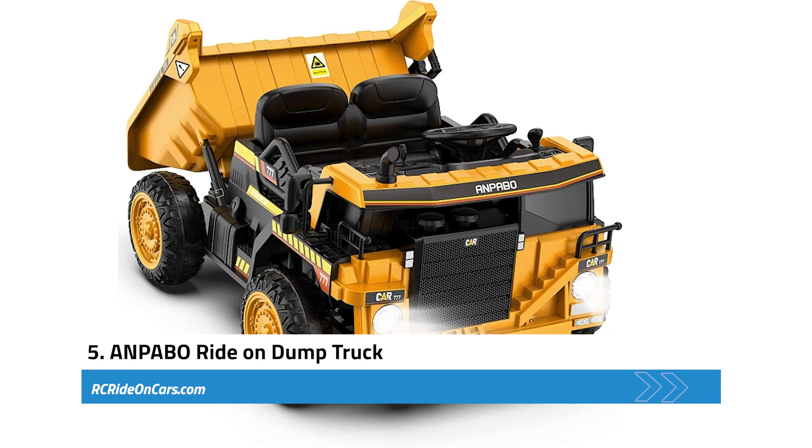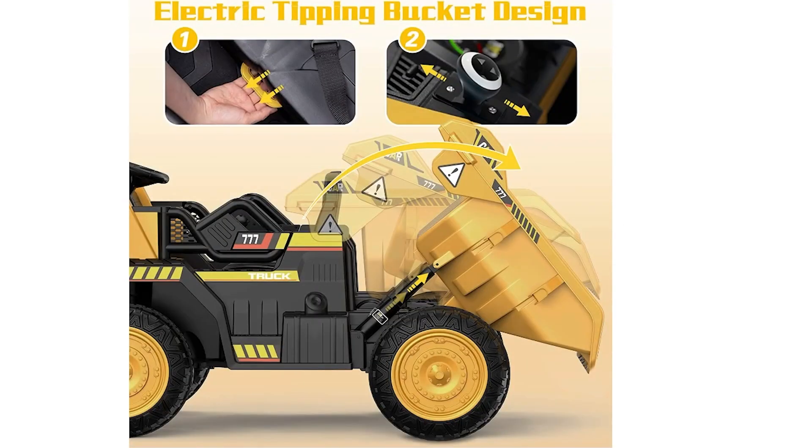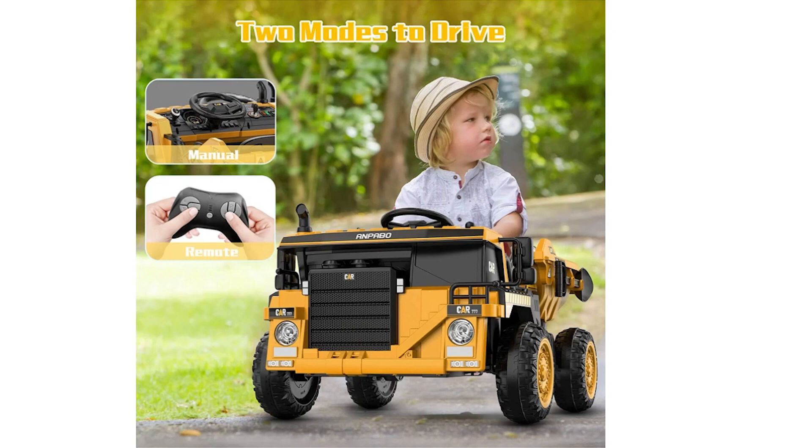Next, we have the NPABO Ride-On Dump Truck. This highly engaging and interactive toy is designed to provide hours of entertainment and adventure. Its key feature is the automatic lifting and dumping capabilities — children can use the dump bed and extra shovel to carry fallen leaves or transport sand to build sandcastles, encouraging imaginative play. Parents can rest assured about safety: the vehicle offers two modes with adjustable speeds, allowing manual control by the child or remote control by the parent. Safety features include soft start, one-key startup, seat with safety belt, lockable doors, and spring suspensions.